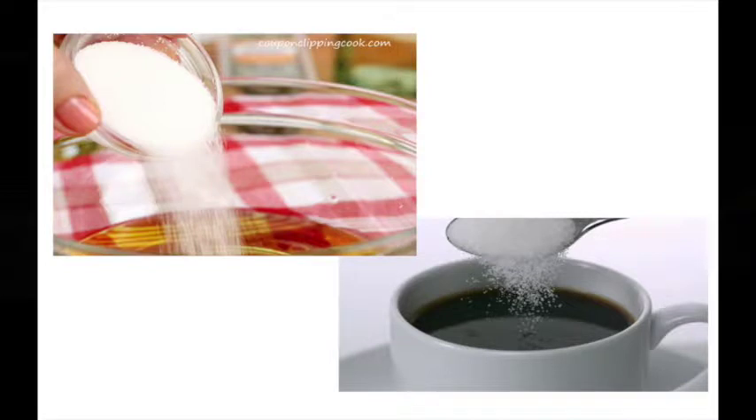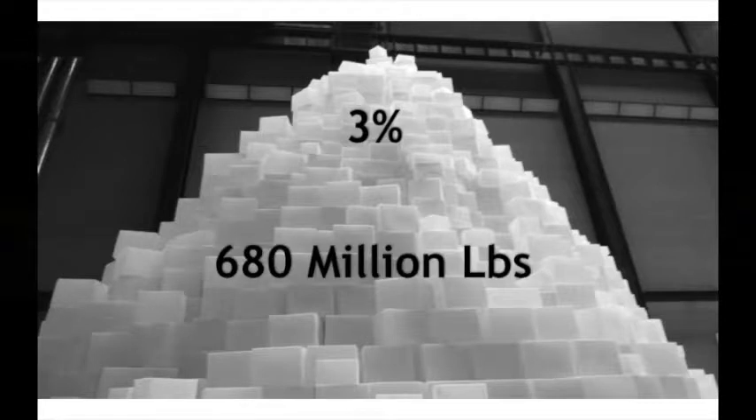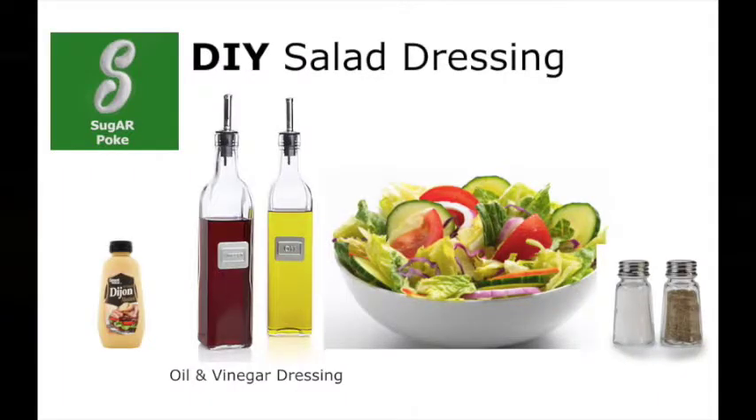Why do we focus on sugar? Because we found that the US population puts more sugar in their salads than they do in their coffee. You look at numbers and think it's only 3% of added sugar used in sauces and dressings — that's not much, right? Think again. It's 680 million pounds of sugar per year in those little bottles, and it does include ketchup. The solution is what you all do: you do it yourself.